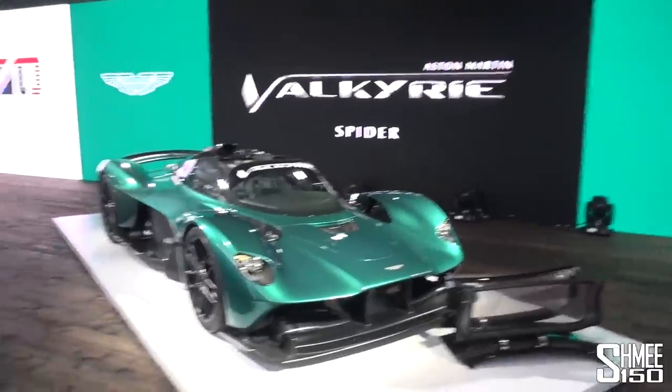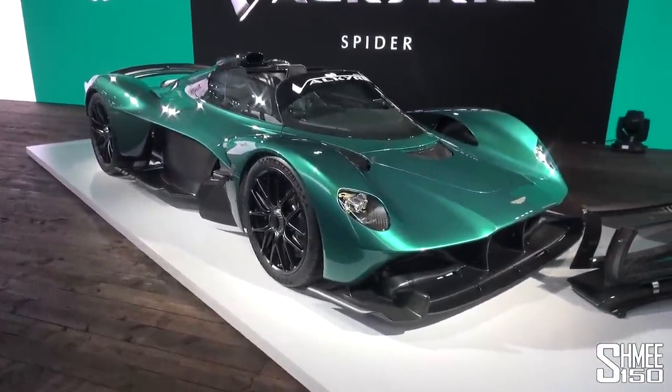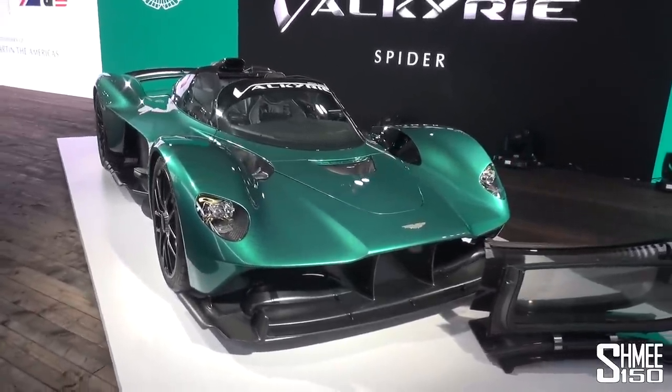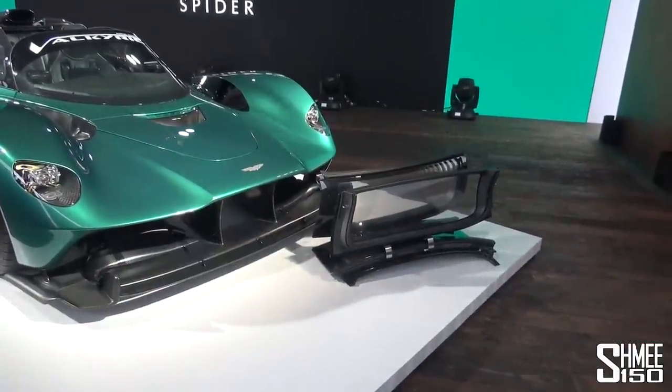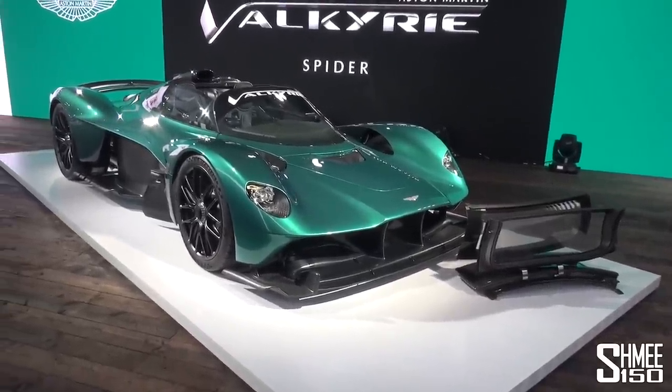They've taken the roof off the Valkyrie hypercar. There will only be 85 units of these in total that they will ever make. And today we can explore it in detail, go through the engineering, the new doors, and in particular also take a look at the new specific bespoke roof mechanism that's been created and how exactly that works as well.